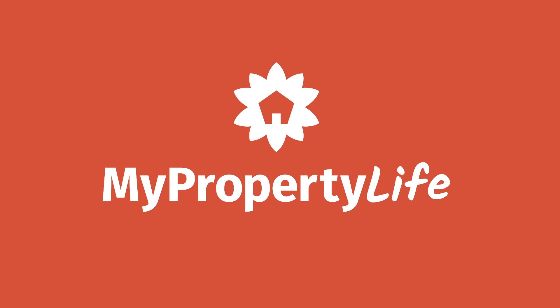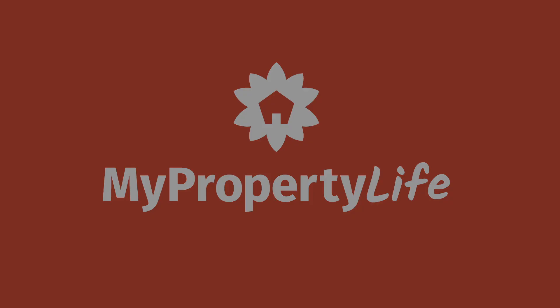To secure your investment, visit mypropertylife.co.nz.